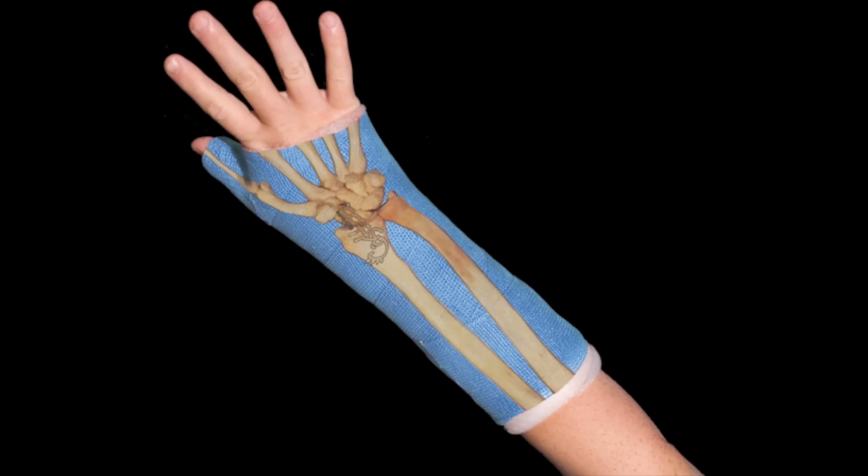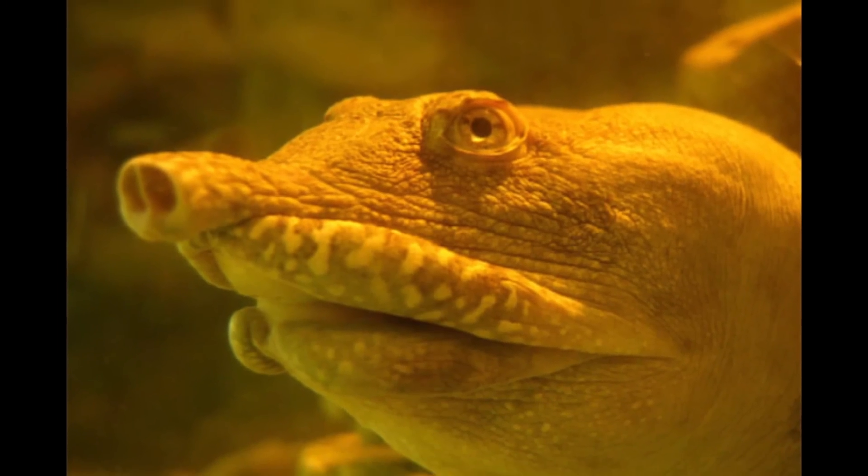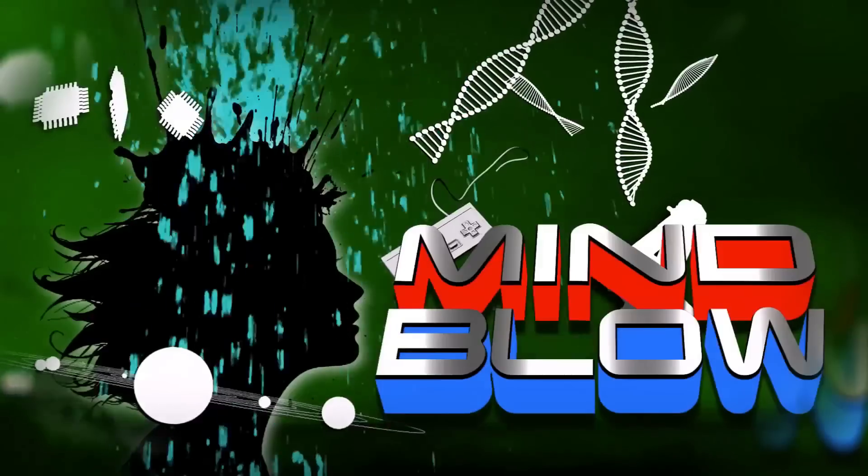Cast 2 designs your cast with your own x-ray, and this Chinese soft-shell turtle pees through its mouth. Vsauce, Kevin here. This is Mind Blow.